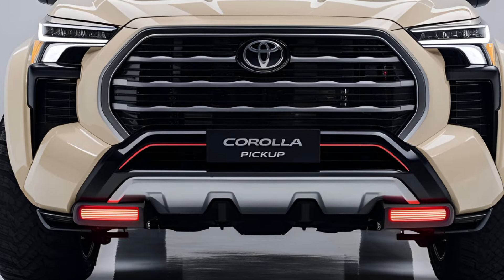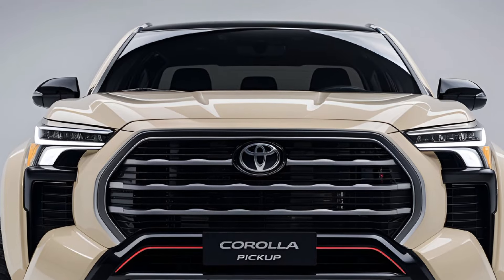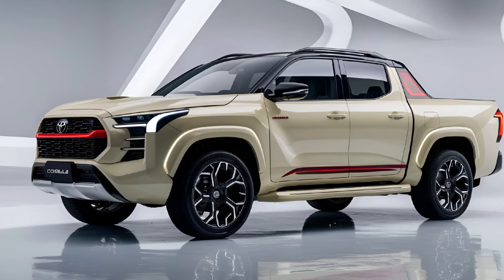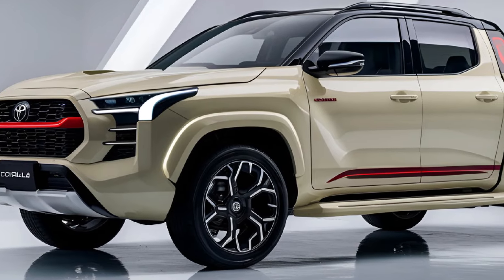The 2025 Corolla Pickup features a bold and aggressive exterior design, showcasing a distinctive front grille and sleek LED headlights. Its compact yet muscular stance makes it easy to maneuver in tight spaces while providing a rugged look. With various color options and available off-road packages, it stands out in any environment.